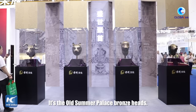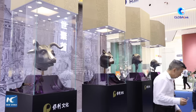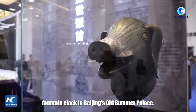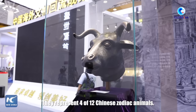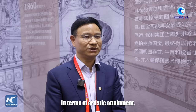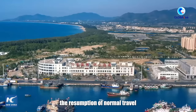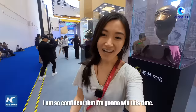I think I should get some credit for finding one of the most cultured made-in-China exhibits — the Old Summer Palace bronze heads. These are four bronze animal heads that were used as fountain heads in an ancient fountain clock in Beijing's Old Summer Palace. They represent four of the 12 Chinese zodiac animals.